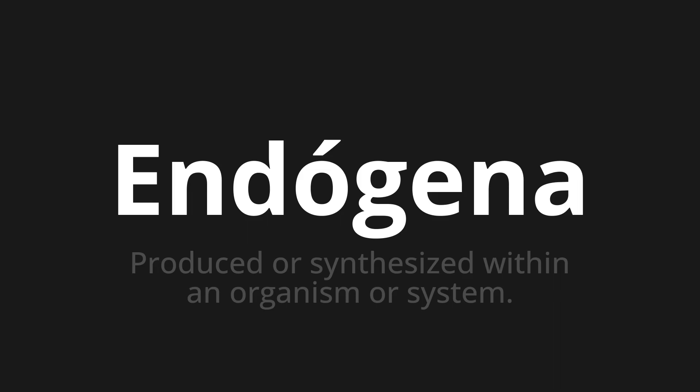Let's say it all together. Endógena. Endógena. One more time. Endógena.